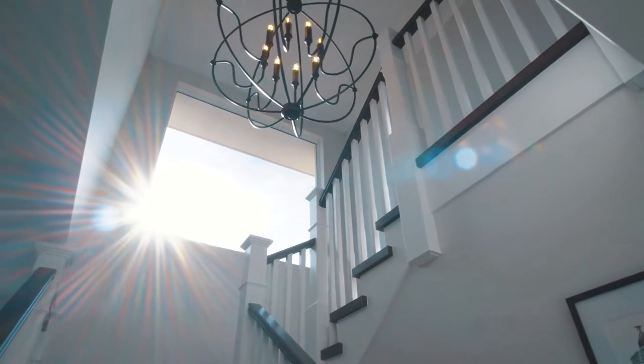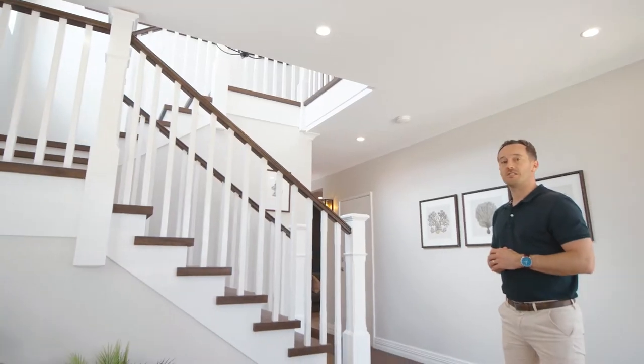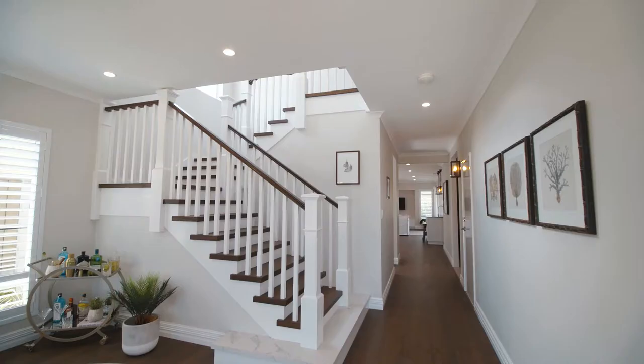The focus of our front entry is this stunning staircase with a beautiful pendant light in the middle, and as this is a double-story home I thought we could start our tour upstairs.